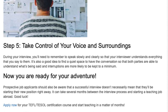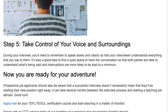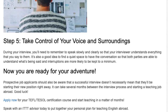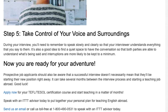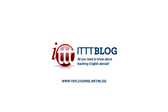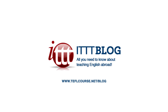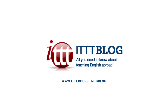Good luck! Apply now for your TEFL TESOL certification course and start teaching in a matter of months. Speak with an ITTT advisor today to put together your personal plan for teaching English abroad. Send us an email or call us toll free at 1-800-490-0531 to speak with an ITTT advisor today.